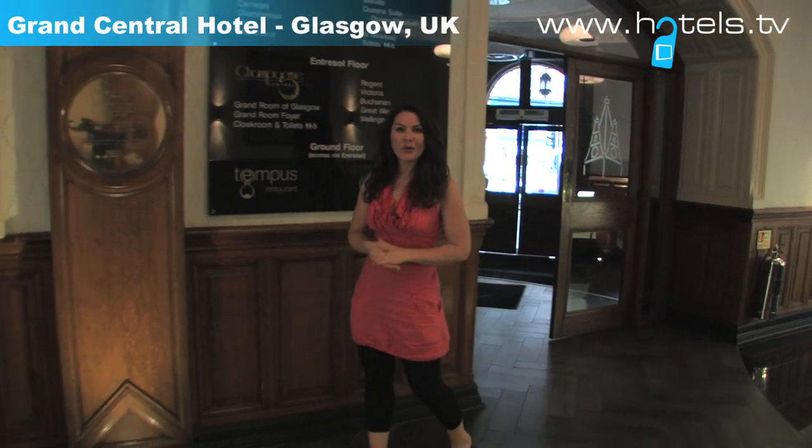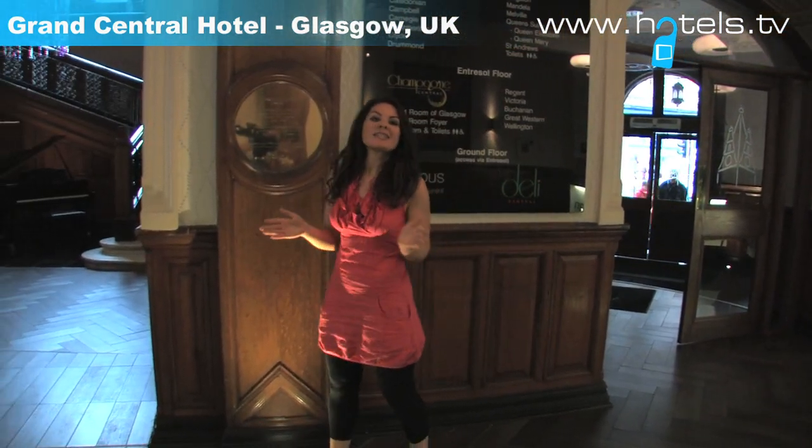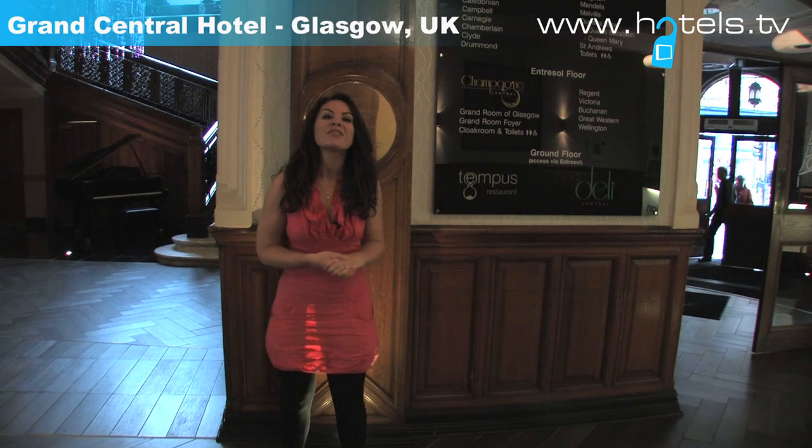Glasgow's Grand Central Hotel has been brought back to life by the Principal Haley Group. What's the kind of place for Frank Sinatra, Audrey Hepburn, and John F. Kennedy to stay?